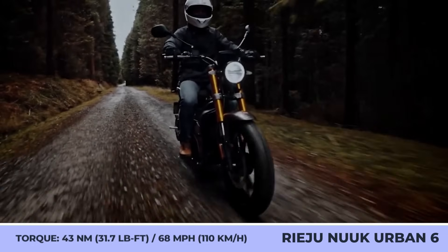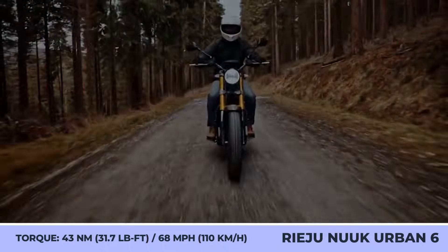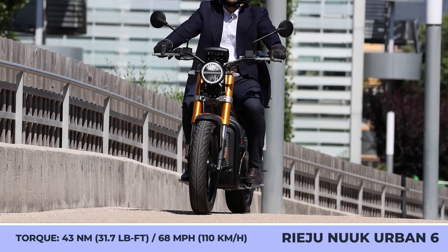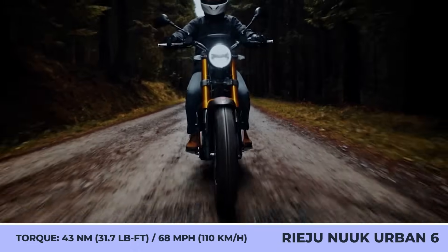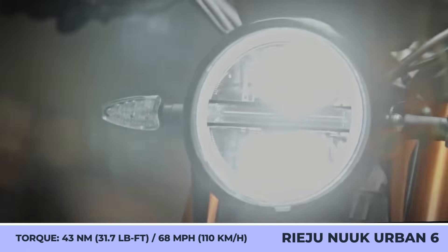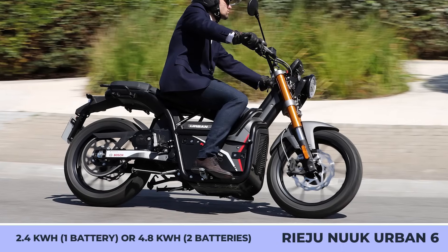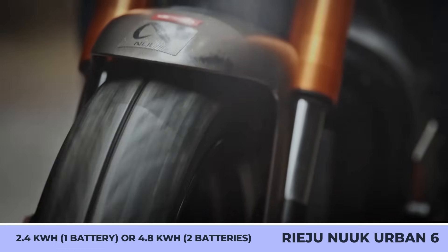To comply with European EV legislation, this model is offered with two powertrains of different potentials. The base powertrain is called Urban 4.0 and offers moped-like specifications — namely a 4-kilowatt mid-drive motor and a 2.4-kilowatt-hour battery. With this setup, the bike weighs 304 pounds and travels at speeds up to 28 miles per hour for distances up to 74 miles.